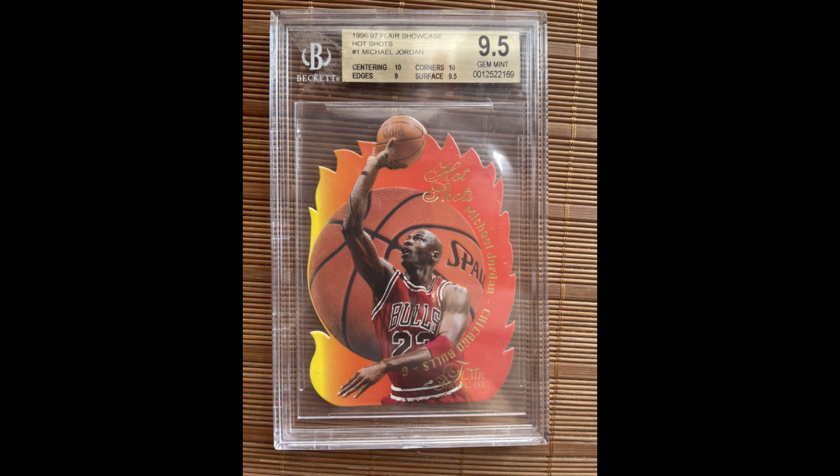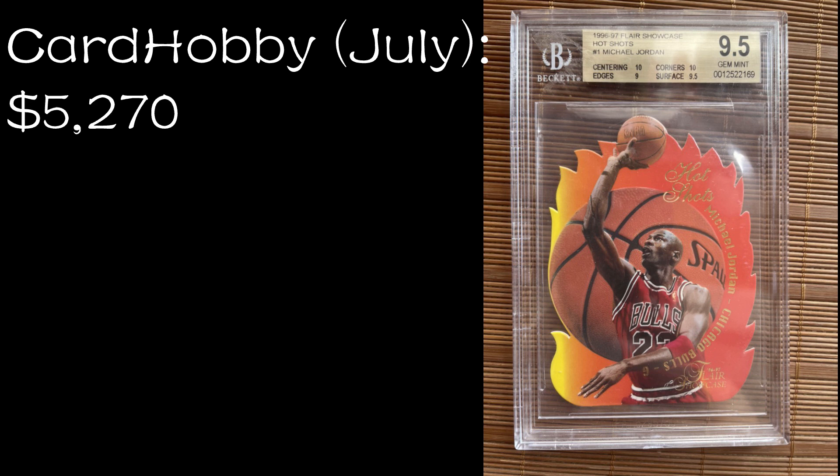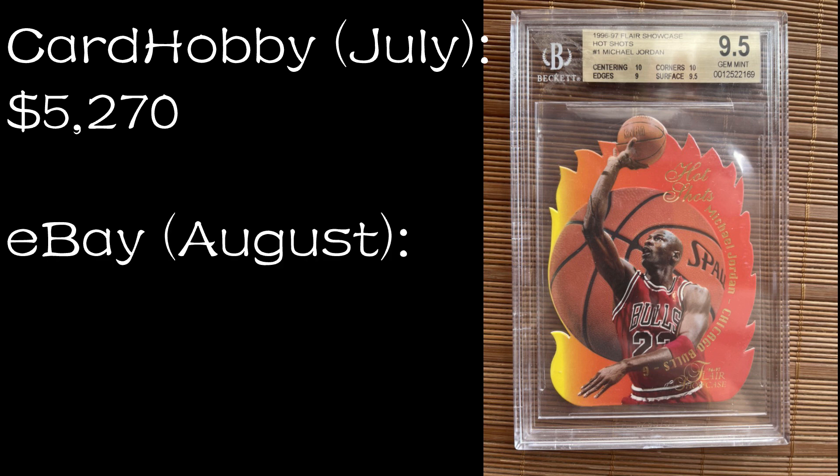Number nine: 1996-97 Flair Showcase Hot Shots BGS 9.5. This sold on July 10th, 2022 on Card Hobby for $5,270. As a side note, this exact same card with the same serial number actually sold back in May for a little more than $7,000, so somebody may have lost a bundle on this one. There was an eBay sale on August 19th, 2022 for $5,500 — a buy it now sale — so just a tiny bit more on eBay. Once you consider eBay's higher fees, it pretty much evens out. Comp C and MySlabs do not have this one for sale.